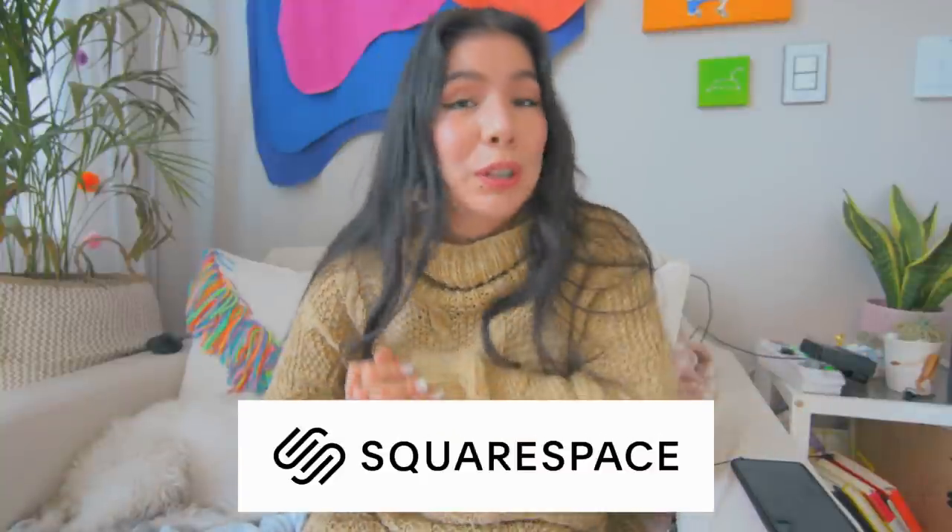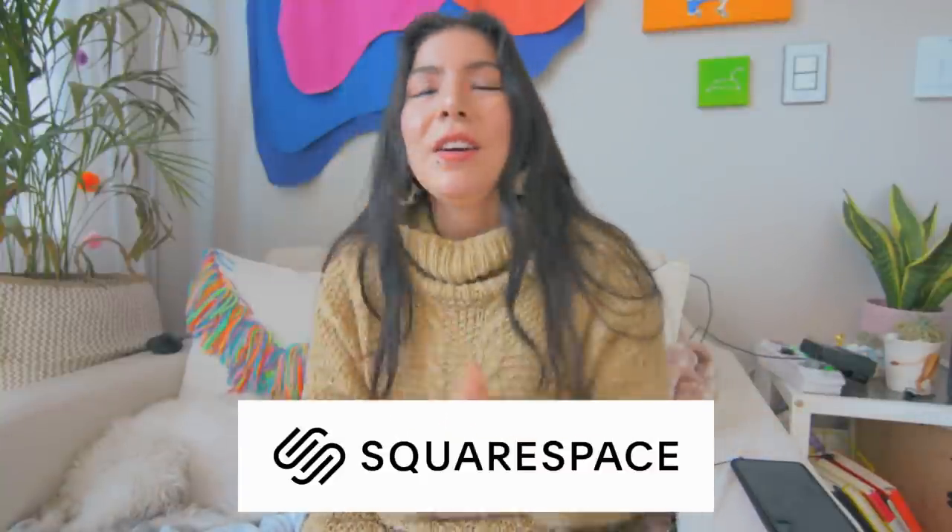That's it for this video, homies! Thank you so much for watching. I really hope you enjoyed me trying to recreate these 2020 winter trends. Let me know which trend you're most excited to try out. And a really big thank you to Squarespace for sponsoring today's video.